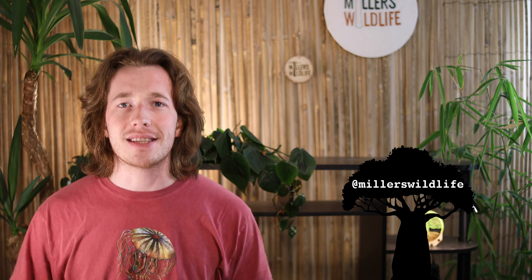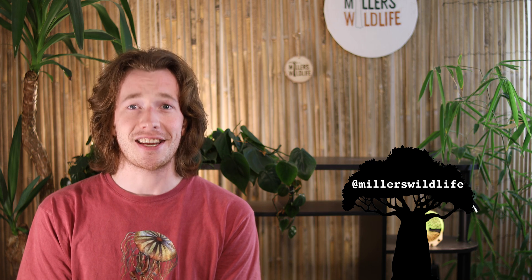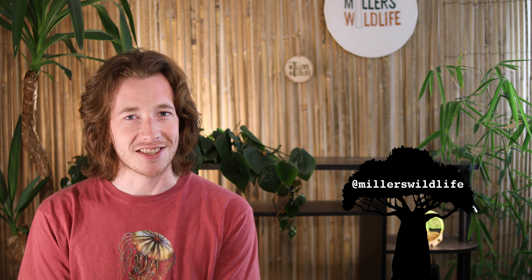Do you like frilled sharks? Do you like me? Let me know in the comments down below. And while you're down there, make sure to like, subscribe, and share this video with your friends. Or if you don't have any friends, share it with your enemies — see if they like it. And I'll see you next week. Until then, stay curious, stay connected, and never stop evolving.